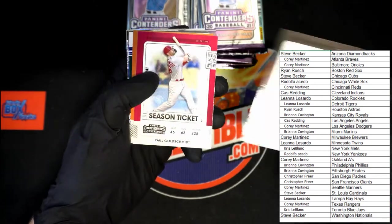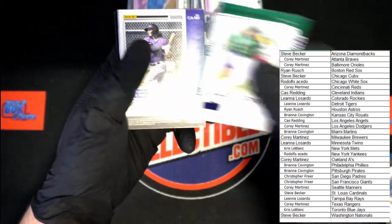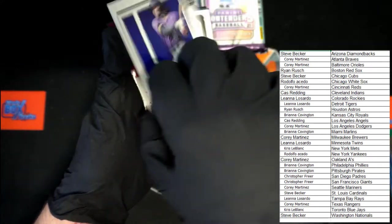Yu Darvish blue foil, and for our first Colorado card — Nico Decolati.